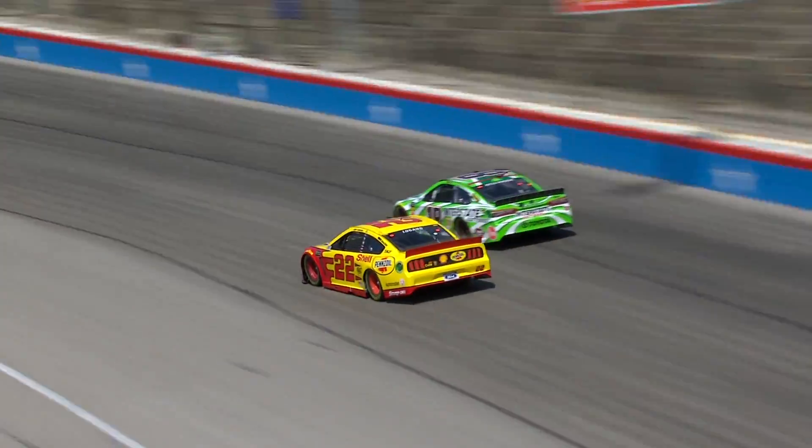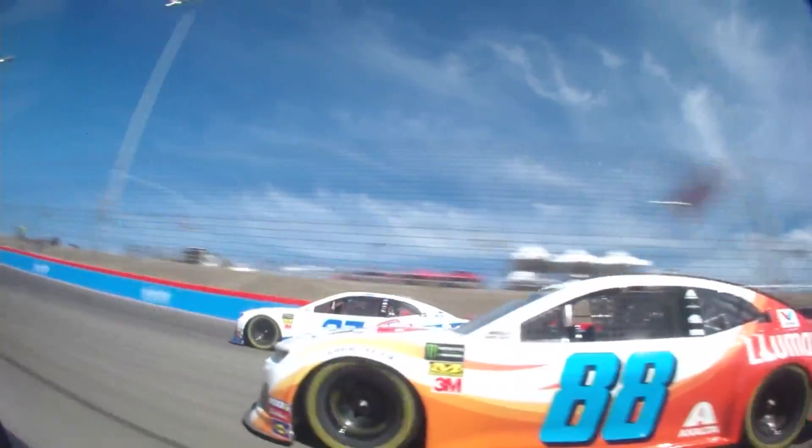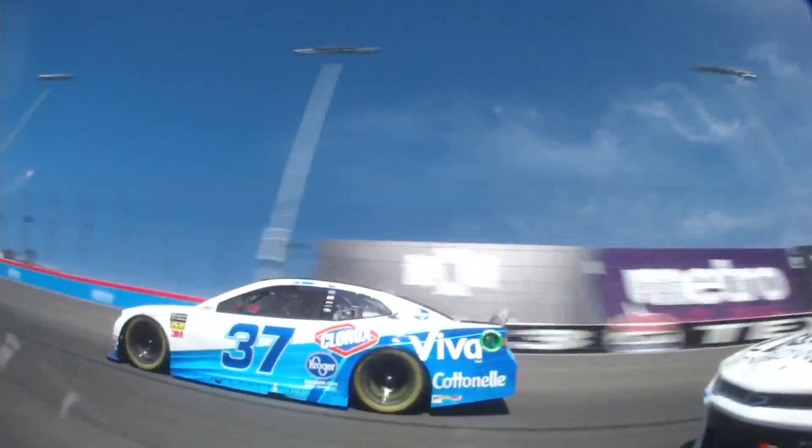Las Vegas was one of our first true tests on the intermediate track and was great. And then as we went to Texas, teams had a little bit of a chance to catch up after the West Coast swing to make some adjustments. As we look ahead to Kansas and then past that to the 600, these guys have been home for quite a while and been able to work on this stuff. So what can we expect to see on track with those two races?